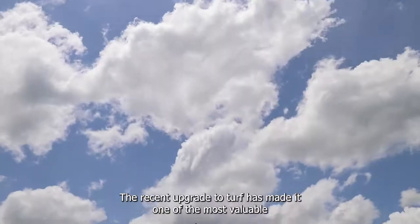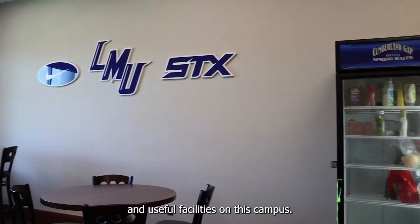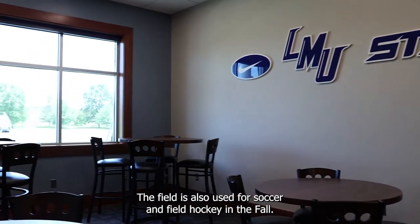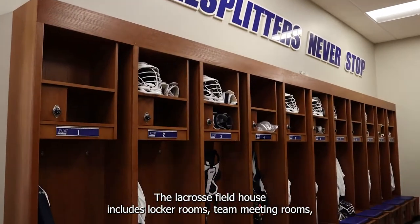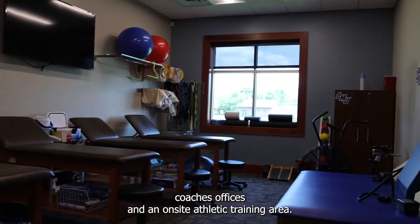This facility here is known as the lacrosse complex. It's home to both the women's and men's lacrosse teams. The recent upgrade to turf has made it one of the most valuable and useful facilities on this campus. The field is also used for soccer and field hockey in the fall. The lacrosse field house includes locker rooms, team meeting rooms, coaches' offices, and an on-site athletic training area.